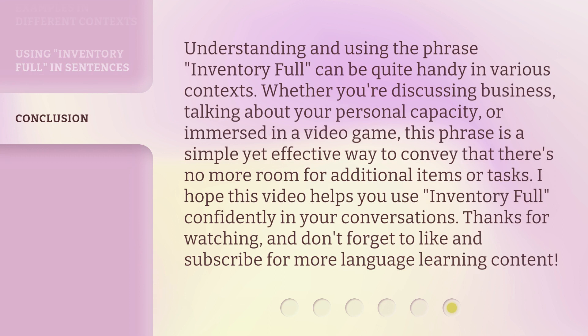Understanding and using the phrase 'inventory full' can be quite handy in various contexts. Whether you're discussing business, talking about your personal capacity, or immersed in a video game, this phrase is a simple yet effective way to convey that there's no more room for additional items or tasks. I hope this video helps you use 'inventory full' confidently in your conversations. Thanks for watching, and don't forget to like and subscribe for more language learning content.